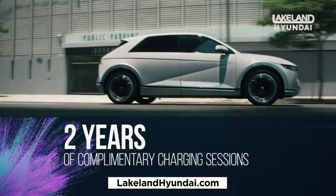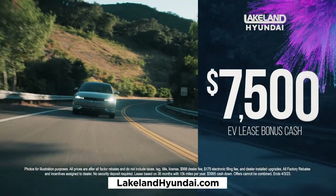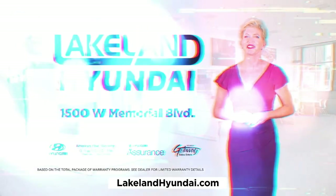Plus, Lakeland Hyundai will give you two years of complimentary charging sessions. Drive home an IONIQ 5 for just $539 a month, including $7,500 EV lease bonus cash. Experience the revolutionary full electric IONIQ 5 at Lakeland Hyundai today.